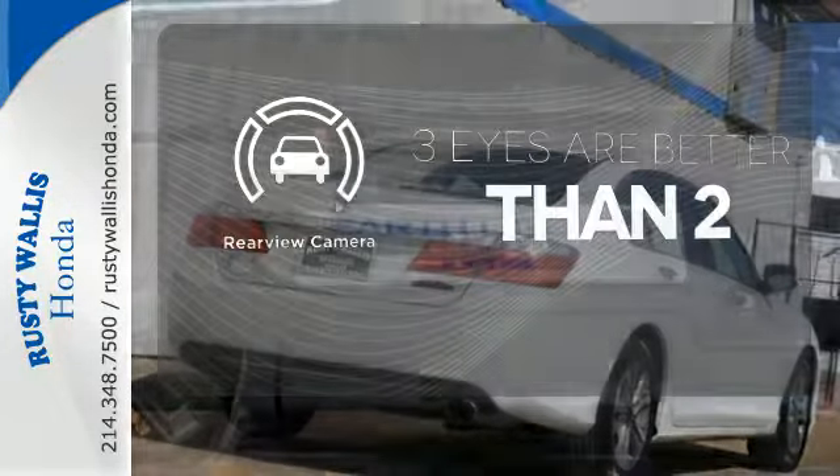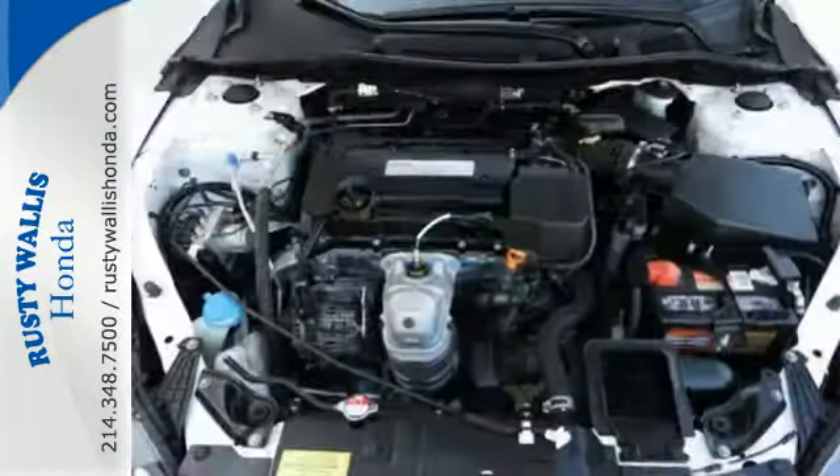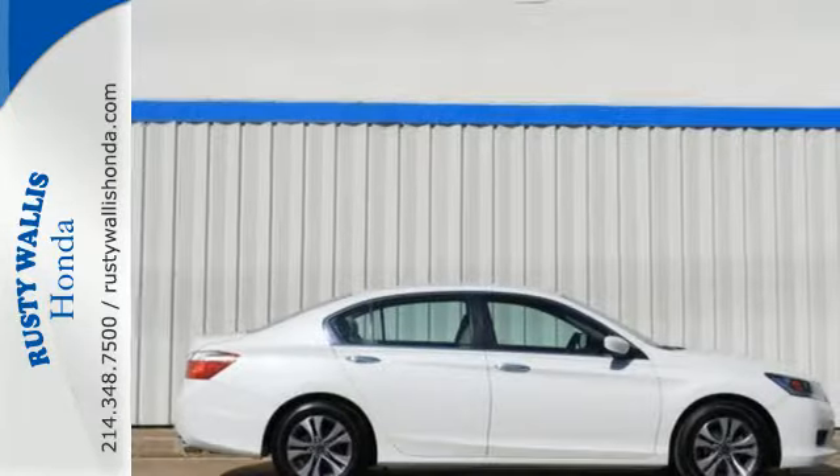The backup camera gives you a clear picture of what's behind you. For the money, there's no car that brings as much performance, style, and safety together in one package as the Honda Accord.